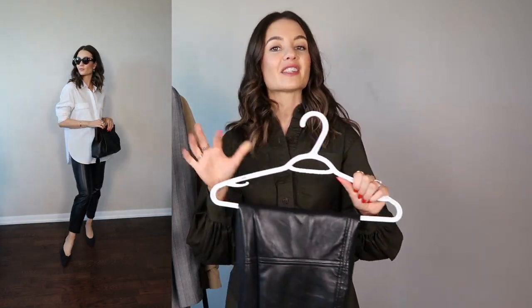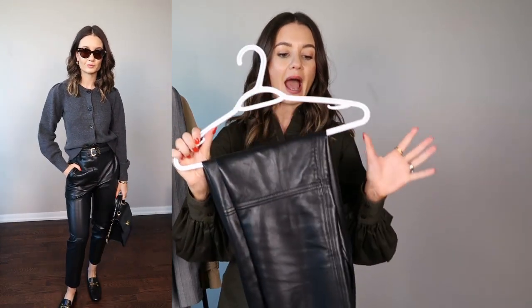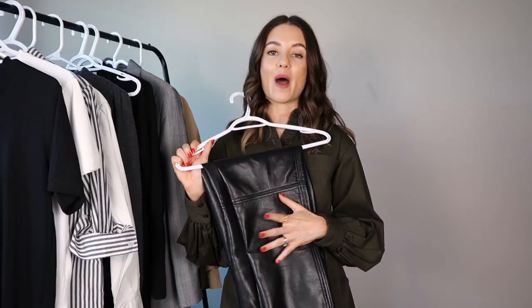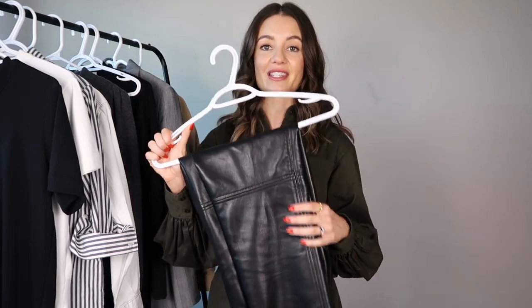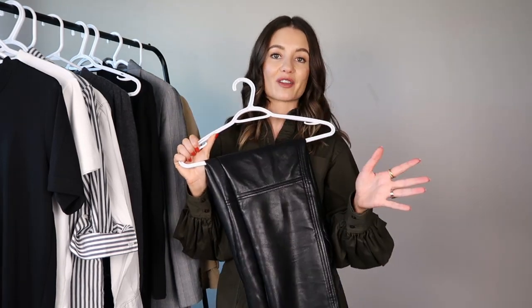There are some great faux leather options linked below. If you haven't tried them before, start with an affordable pair to see if it fits into your wardrobe. I've had this pair for a couple of years and I'm now considering investing in a real leather pair because I know how much wear I get out of them. It's definitely one of my favorite trouser options for fall and winter.